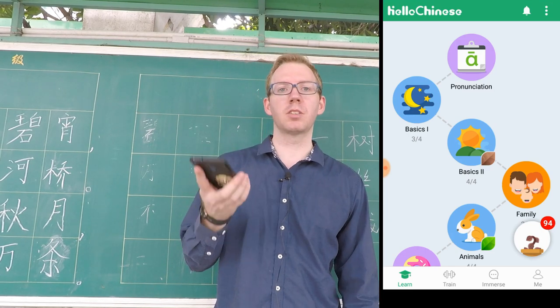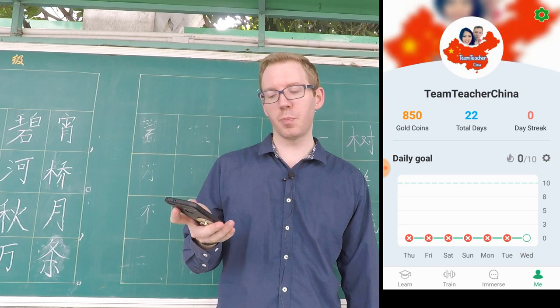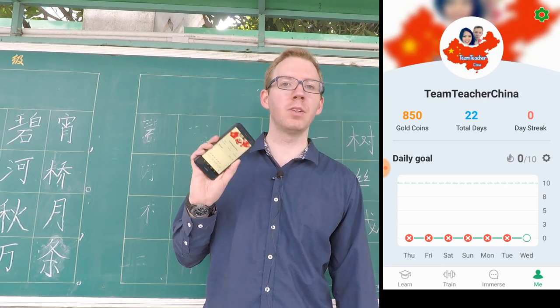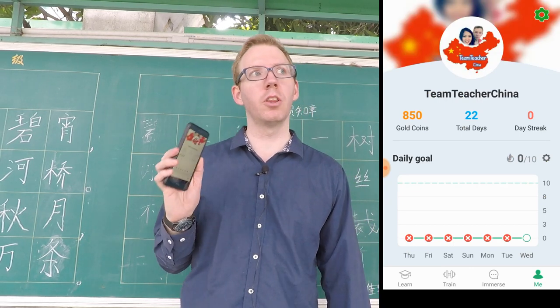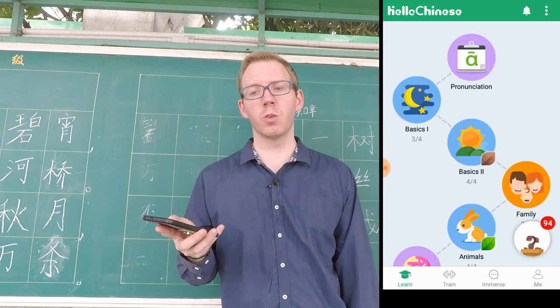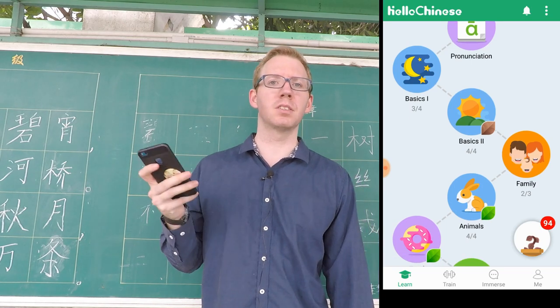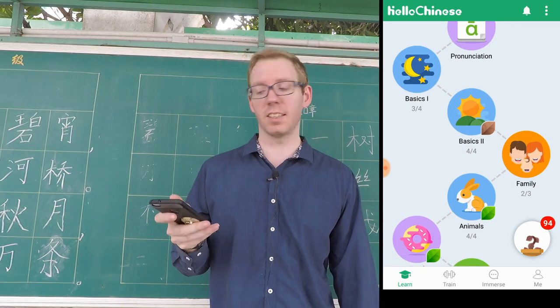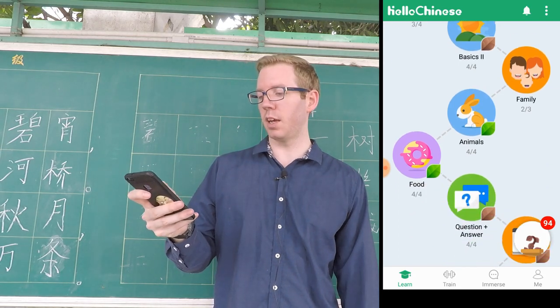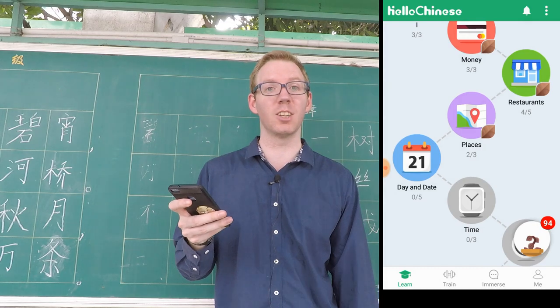Before you actually start playing with the app, I highly suggest that you sign up, and then you can track your progress and sign into other devices as well. Hello Chinese offers a systematic approach of learning Chinese through game-based speaking, reading, listening, and writing games that progress naturally through each stage of your Chinese learning.